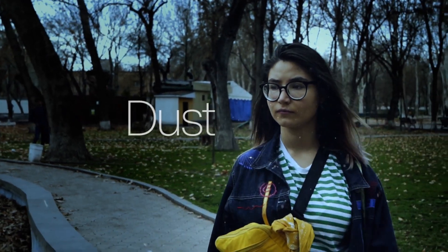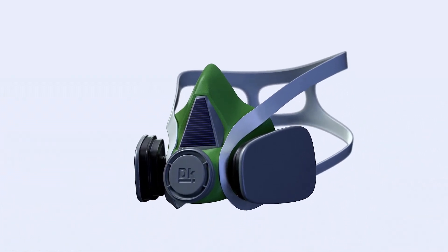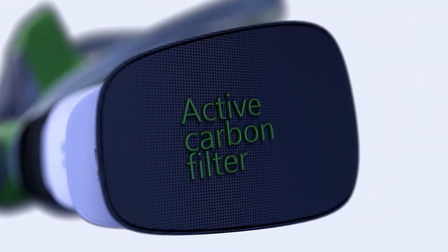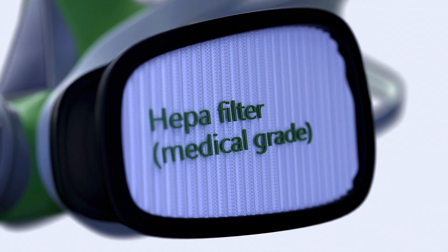Can't tolerate heavy air pollution anymore? DIMAC is here for you. With five unique filters, DIMAC will ensure the purity of the air you breathe. Now you can take full and deep breaths.